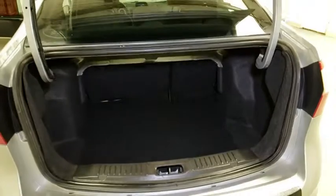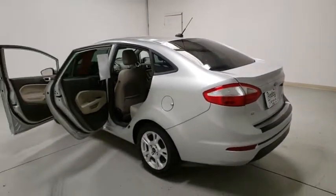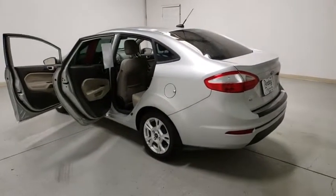Compass, power windows, rear window defroster, electronic stability control, trip computer, security system, remote keyless entry, tachometer, overhead console, power seats, driver vanity mirror.